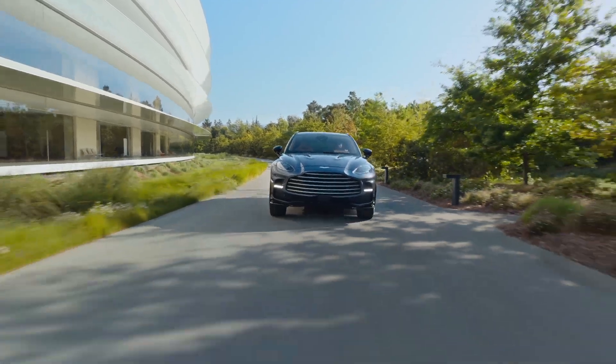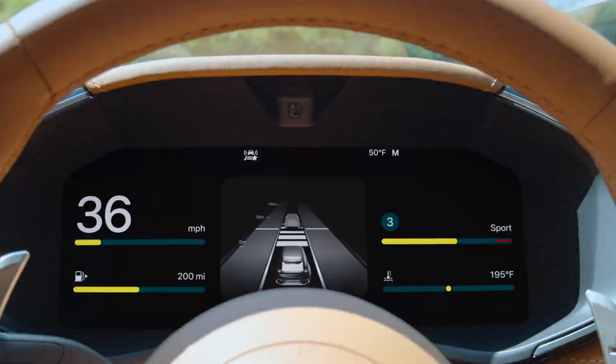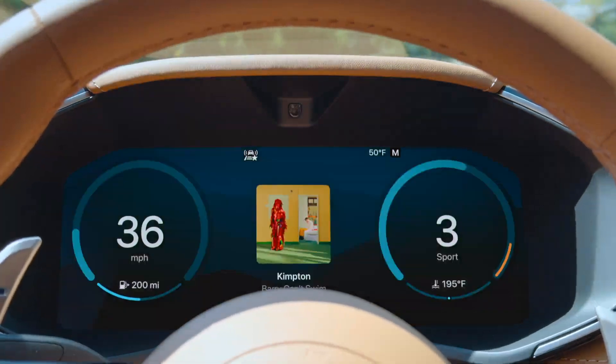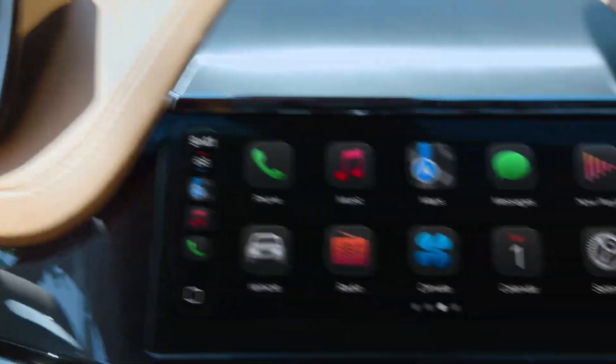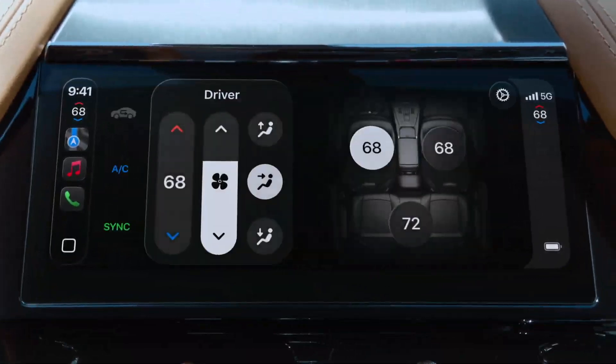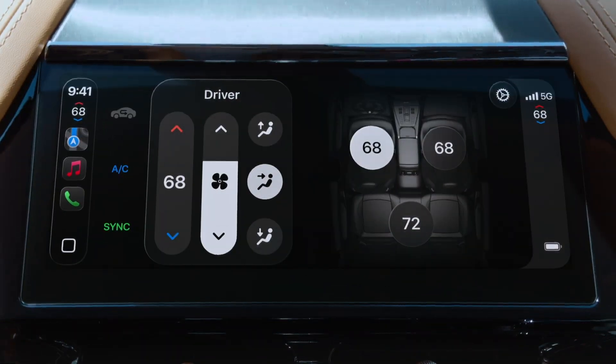All of these updates also come to CarPlay Ultra — the very best of iPhone in your car. CarPlay Ultra lets you choose the layout and design of the most important information for you, and adds vehicle controls for features like the radio and climate right in the CarPlay experience.